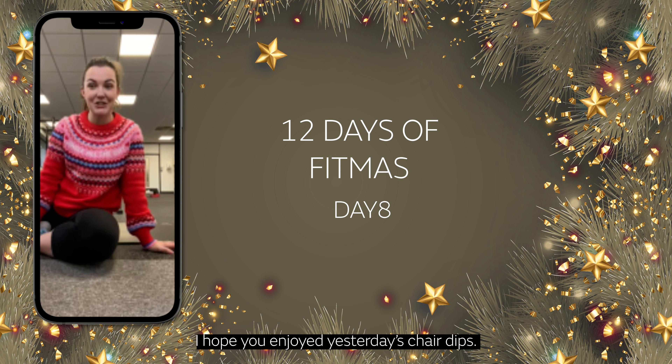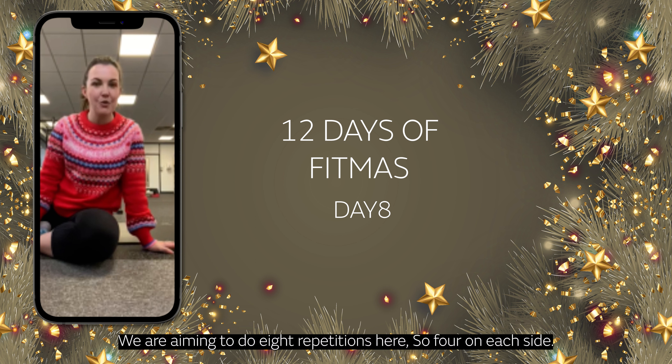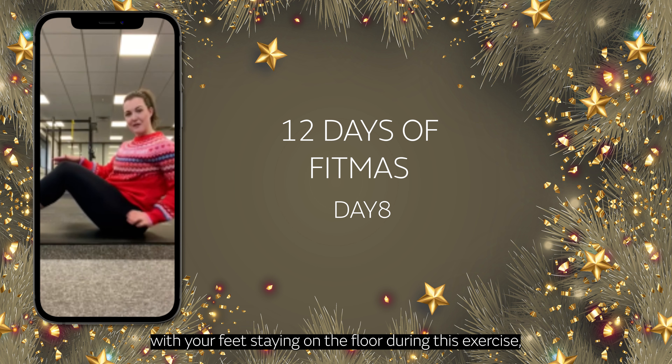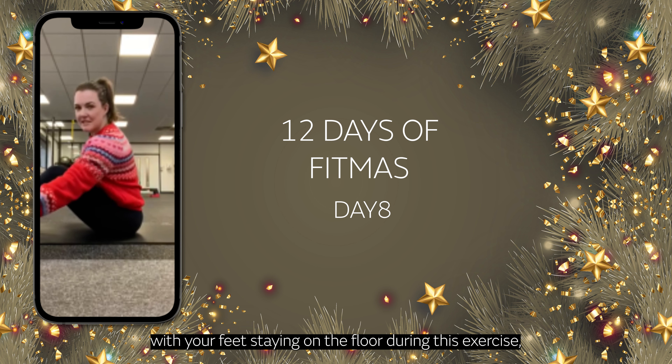I hope you enjoyed yesterday's chair dips. Today's challenge is to do Russian twists. We're aiming to do eight repetitions here, so four on each side. What I'd like you to do is sit comfortably on the floor with your feet staying on the floor during this exercise.